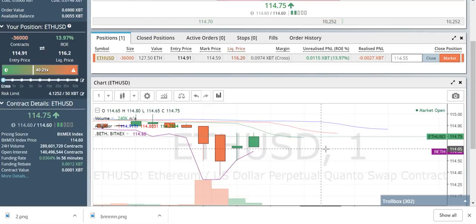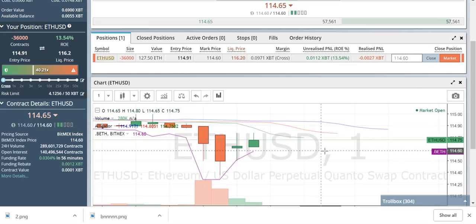I don't know. This gets dry after a while. How many times can I teach you how to trade? Alright, so let's go to my Discord.